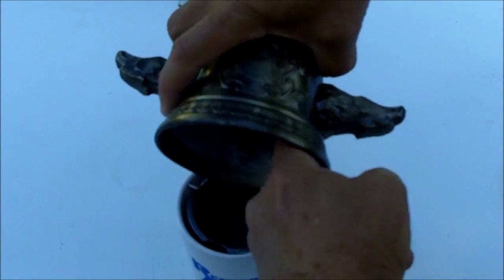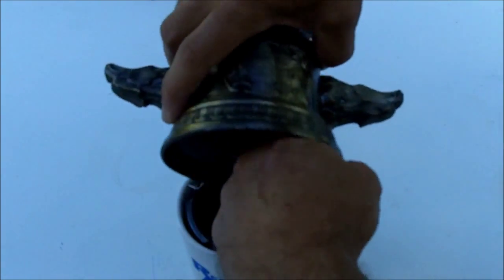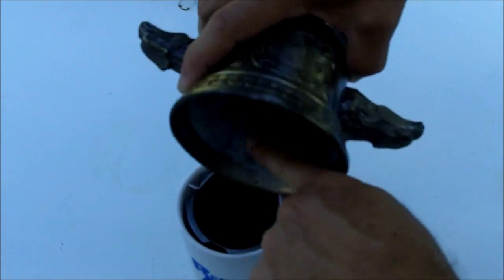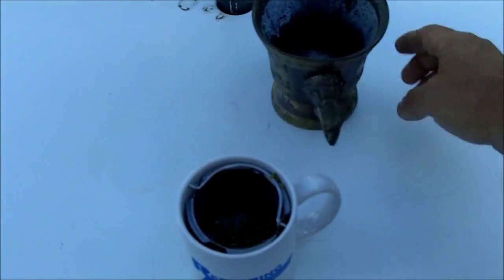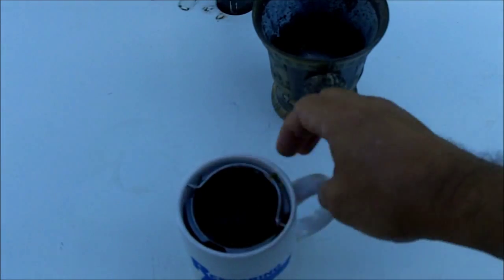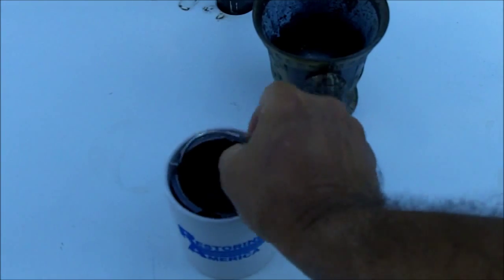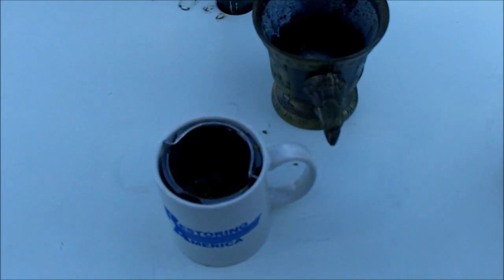Then you put the berries and add one cup of boiling water to one tablespoon of crushed berries. You let it steep for 20 minutes, and if you're using this to treat kidney problems, you do this twice a day.